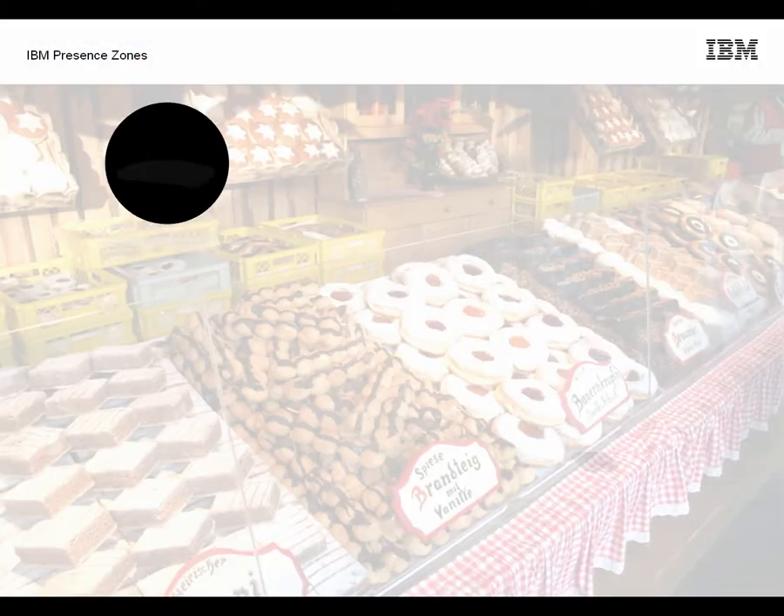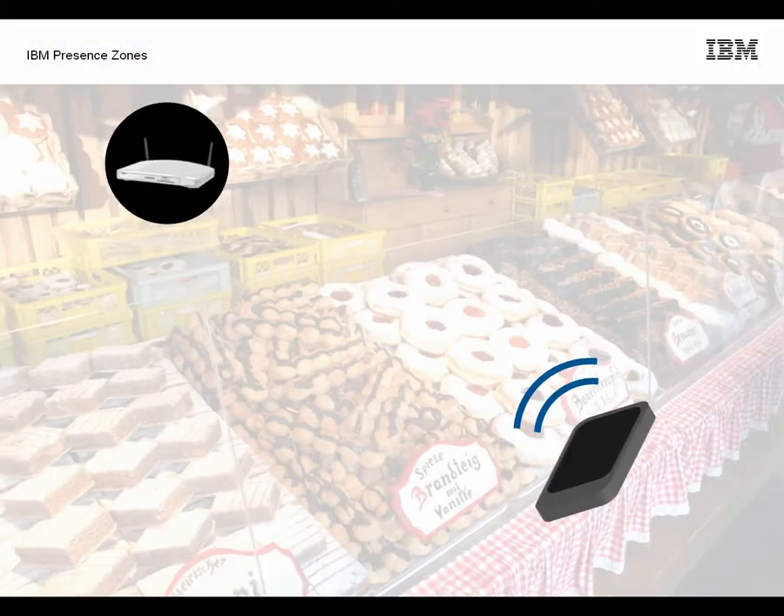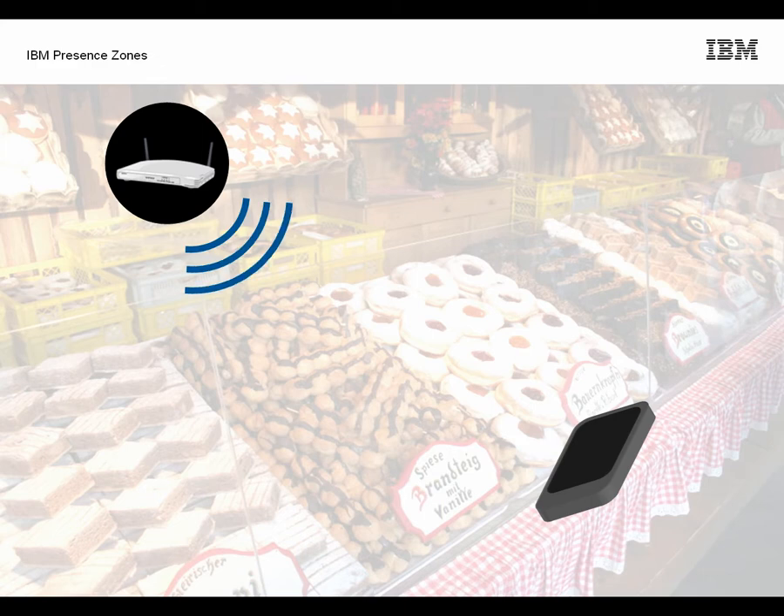Let's take a closer look at a typical scenario. John walks into the department store with his smartphone in his pocket. Since John registered with the store's Presence Zones system, his phone automatically tries to connect to the Wi-Fi network. Once connected, the system is aware of John's presence in the store.